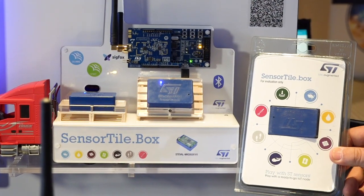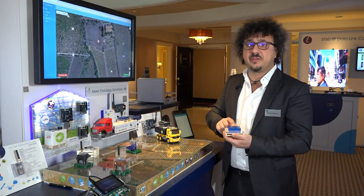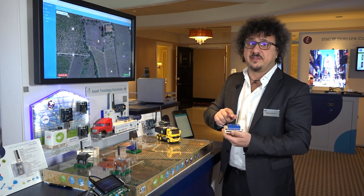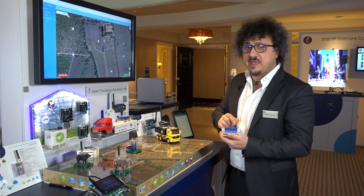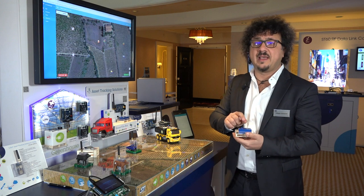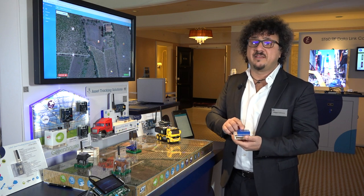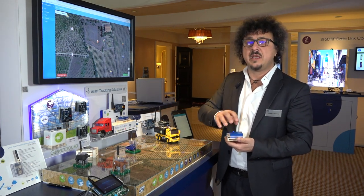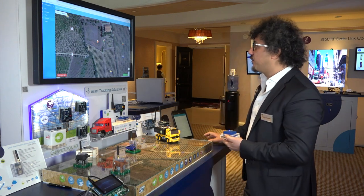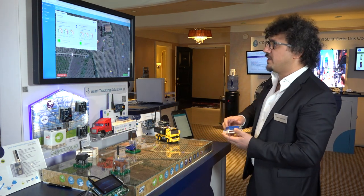To monitor pallet conditions inside a container, I can use the SensorTile.box. Inside the SensorTile.box, which is based on STM32 plus a Bluetooth Low Energy device, there are multiple sensors. In particular, the LSM6DSOX sensor features machine learning capability, which can detect special events while the system is sleeping, saving power consumption. For example, I can detect free fall motion and monitor all these parameters on the dashboard.